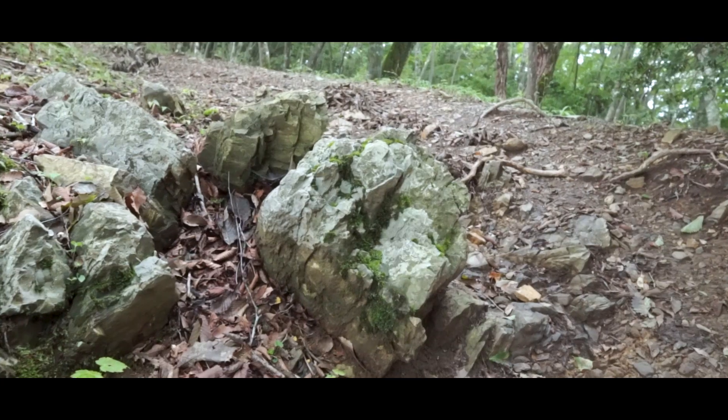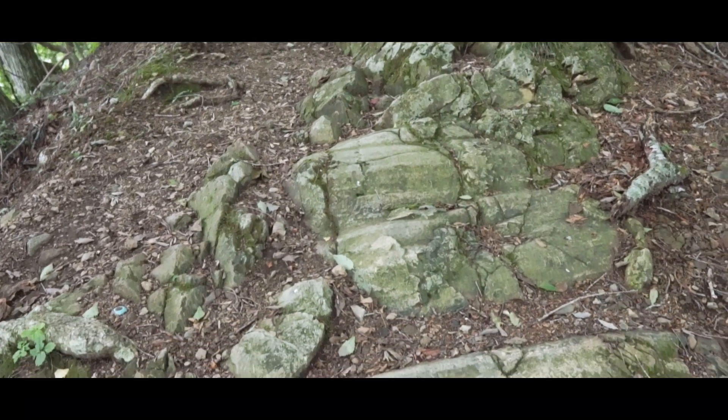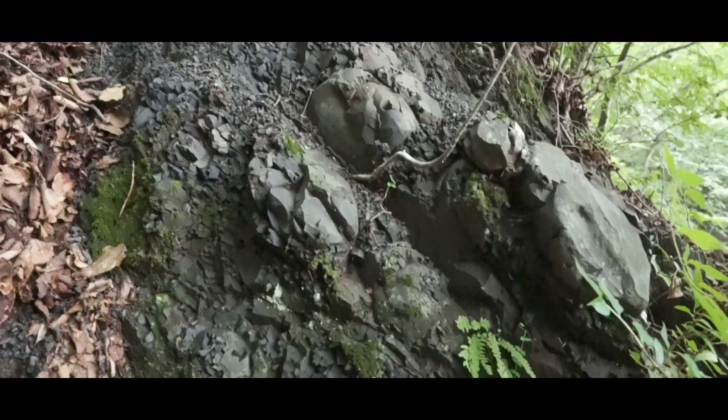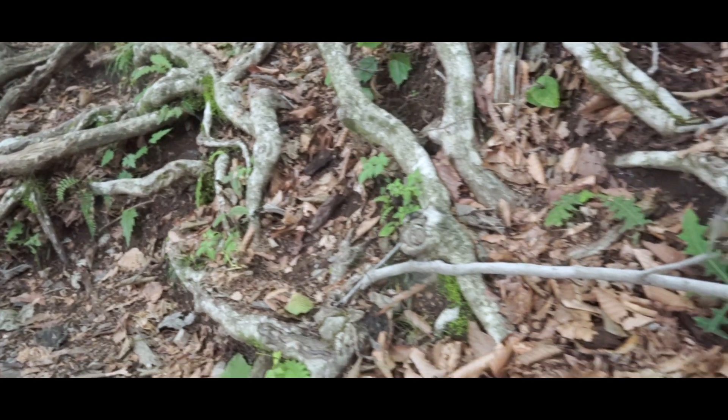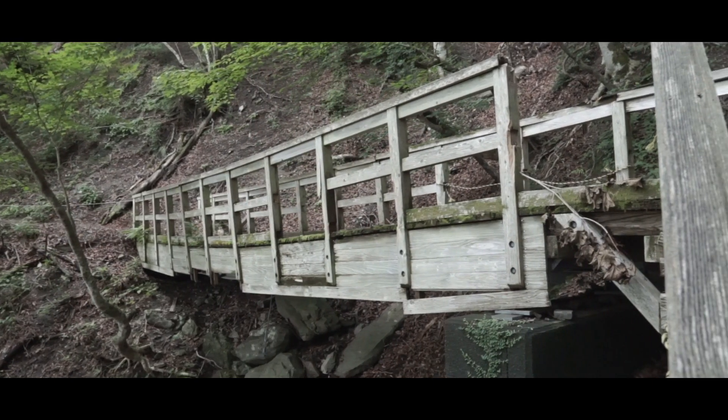Unfortunately for my respiratory system things only got worse from here. The further we went up the mountain trail the steeper it got. Traversing our way over jagged rocks, unearthed roots and through narrow passages, around 40 minutes into the hike I descended halfway into madness.